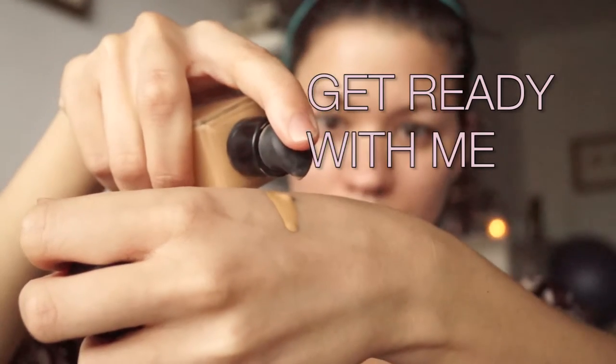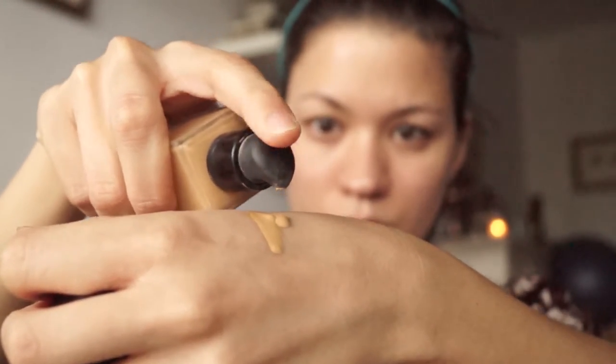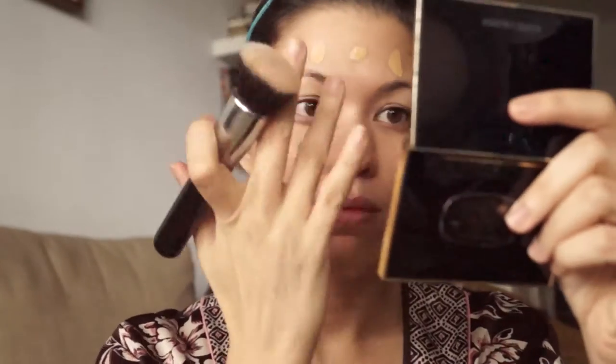Hey guys, welcome back to my vlog channel. As you can see today, I decided to do a get ready with me video. This is me before an event and how I would typically do my makeup.